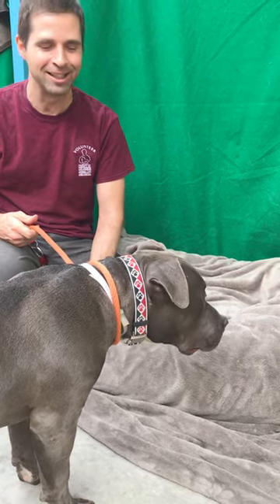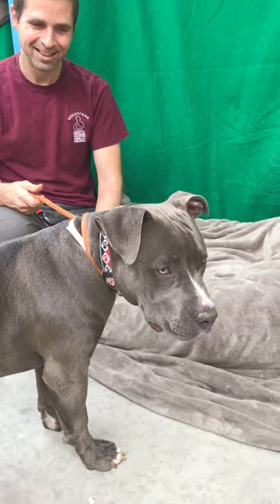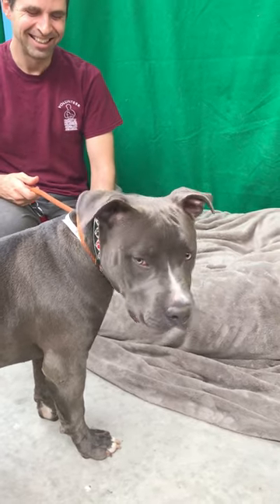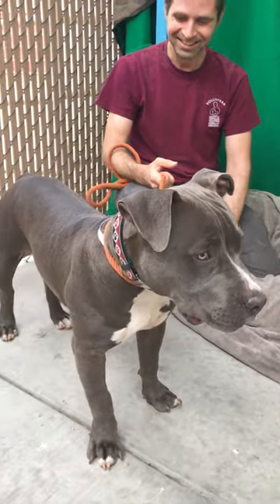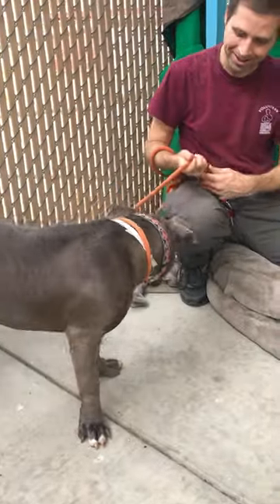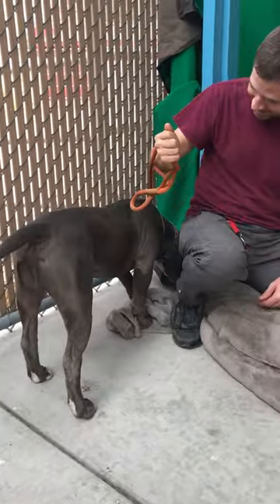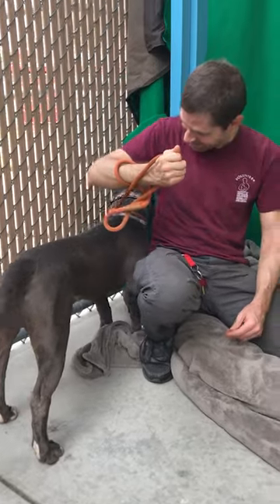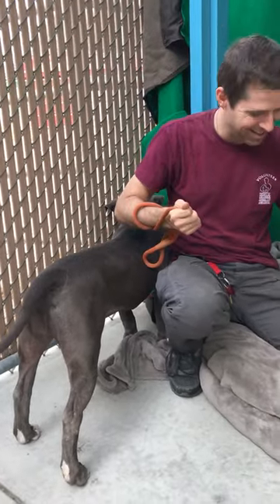Yeah, he's a little camera shy. As soon as we turned the camera on, he kind of turned away from me. But he was really playing and stuff with Glenn before I turned the camera on. You can tell this guy is just stunning looking. So if you're looking for a pit bull puppy, please come down to the shelter and meet Freddie, ID number A531-9343. Goodbye, Freddie — he's already trying to get out. Bye, Freddie!